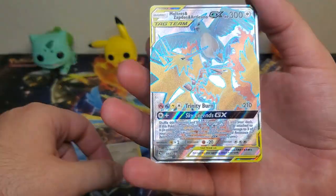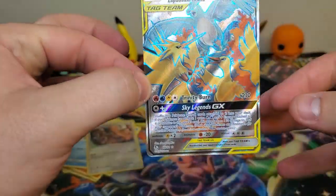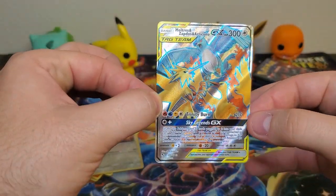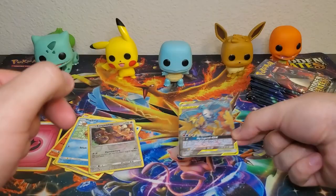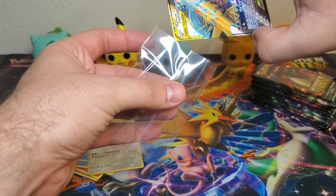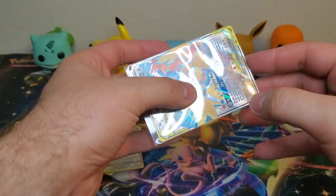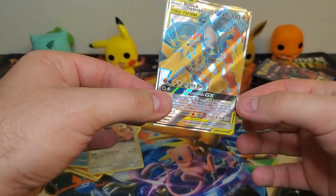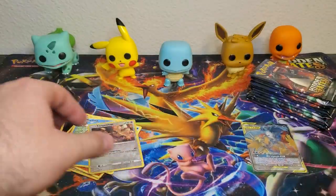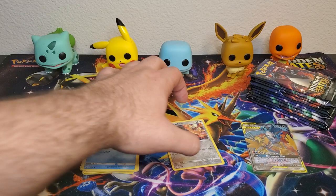Hey, Fairy type energy - you don't see that anymore. Metapod, Sabrina's Suggestion, Charmeleon, Paris, Charmander, Clefairy, Slowpoke, Magikarp, Kangaskhan. Reverse - and we got the Moltres, Zapdos, and Articuno GX full art card! Can't believe first pack I get a full art - that's amazing!